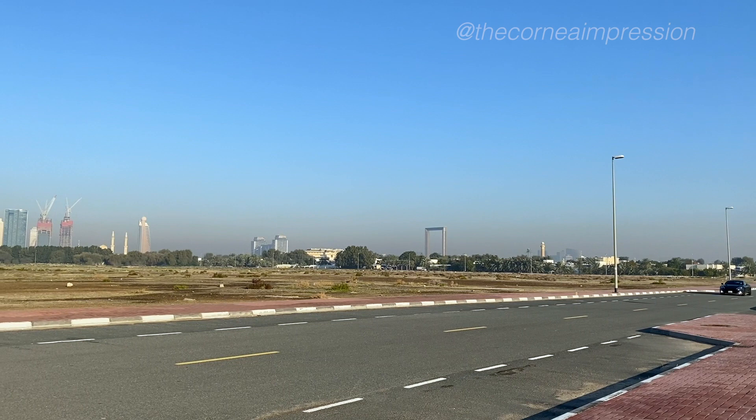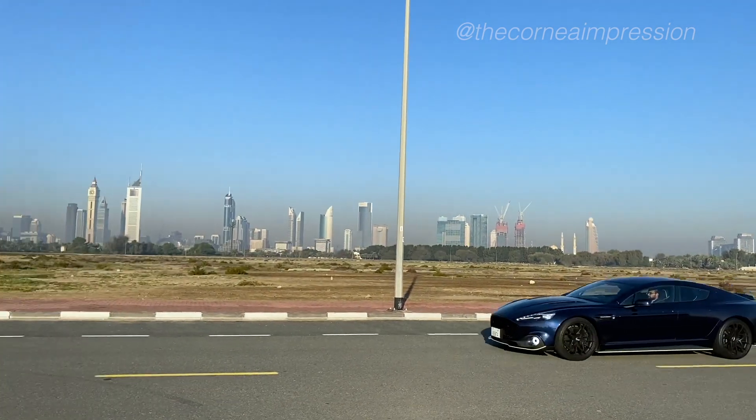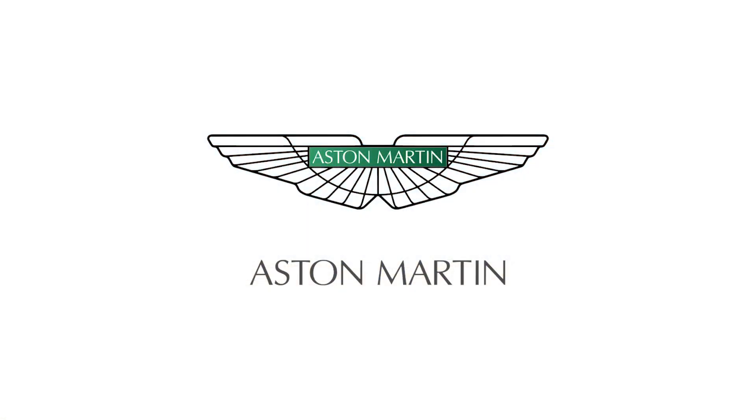Grab one while you can, because this has the Aston Martin stonking V12 in it.